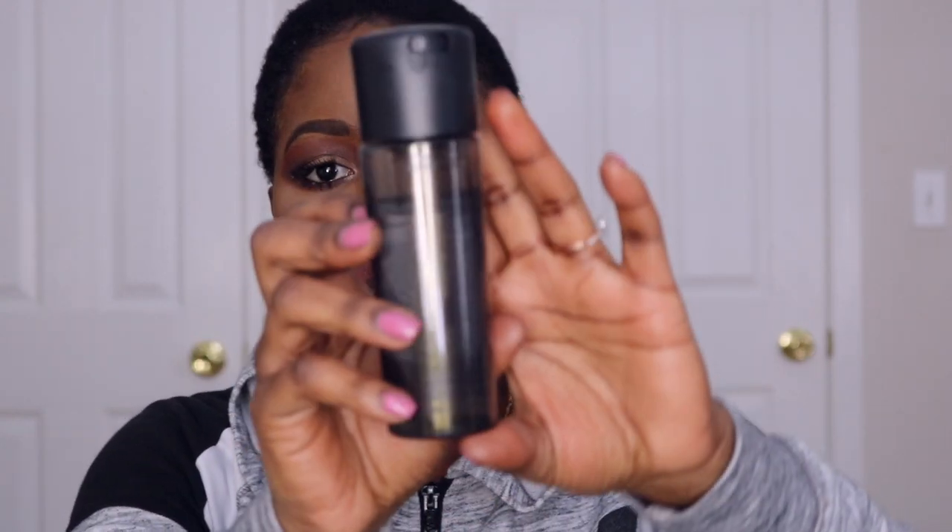I'm going to set the whole look with the MAC Fix+ setting spray. And this is the finished look.